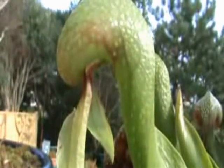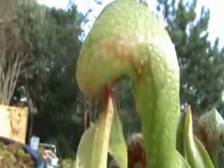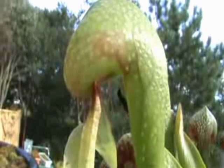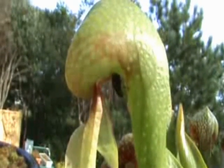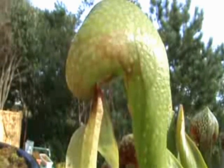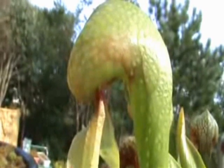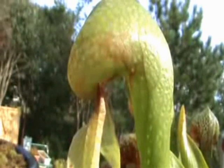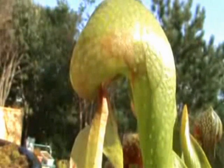Now here's a fly landing on what they call a cobra lily, and it climbs inside trying to look for nectar because it thinks it's a flower. Likewise, it slides down and comes out again, then it goes back again — these flies never learn, do they?